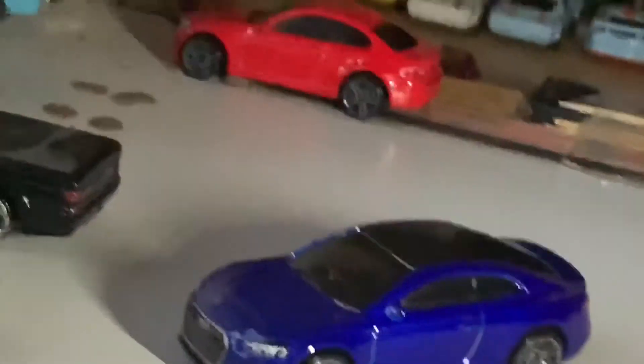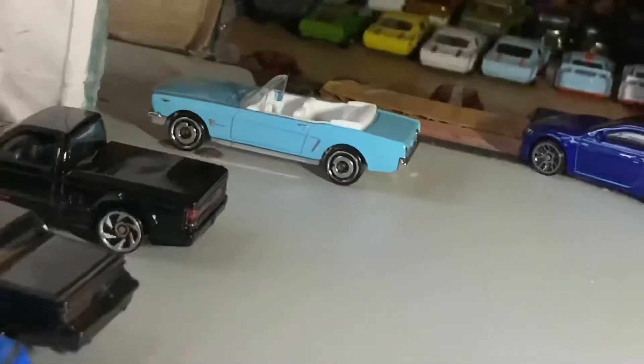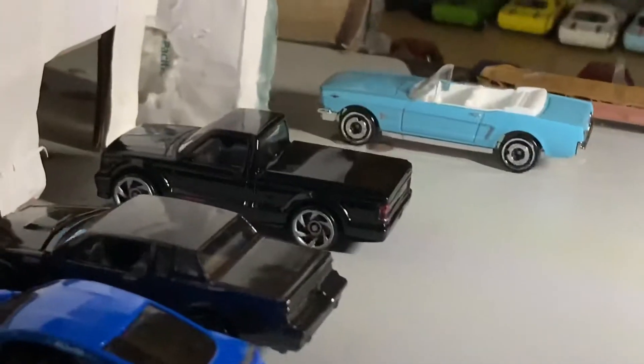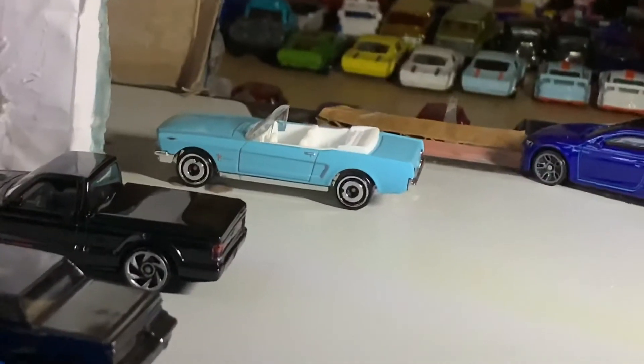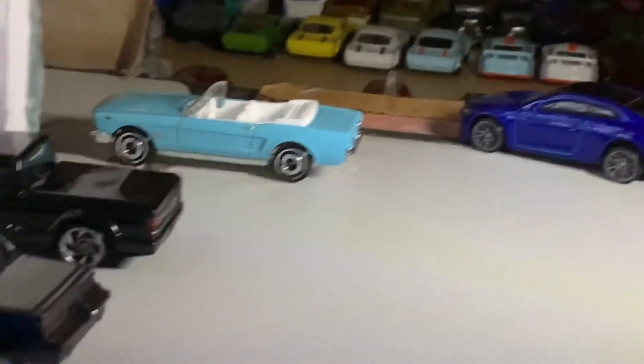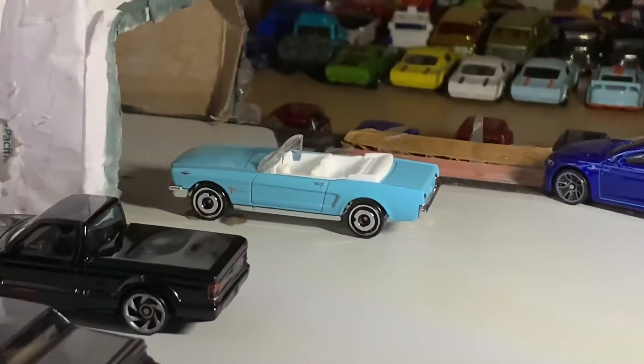Sorry about that — my camera stopped. Sometimes my mind slips and I hit the record button and stop the recording for some reason. Here's my 1965 Ford Mustang convertible. There's not much — it's like a tealish, turquoise color with the white interior.